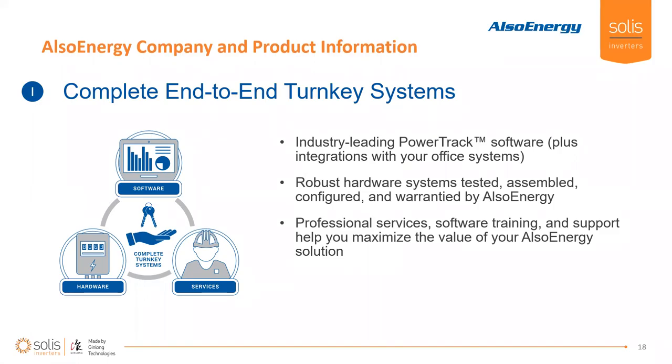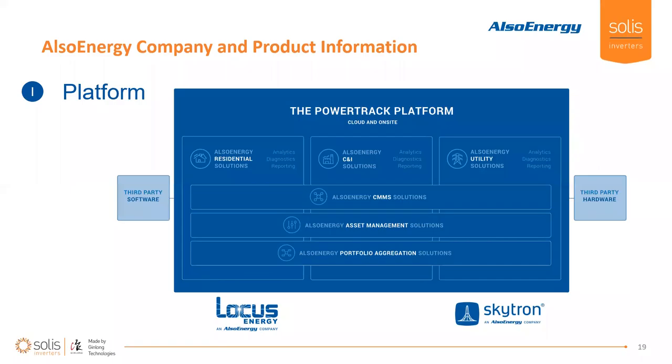Through those acquisitions, we've really bolstered our end-to-end turnkey solutions for PV data collection and controls, from residential all the way up through utility scale. We have the PowerTrack platform that enables PV asset owners and operators to have a single source for all their data analytics across all their sites. We have robust hardware designs that collect all that data locally on site, and then our engineering team provides professional services to make our solutions work and to integrate with other data solutions provided by your other vendors — inverters, trackers, etc.